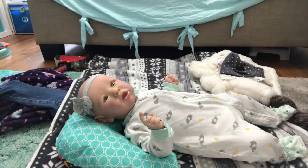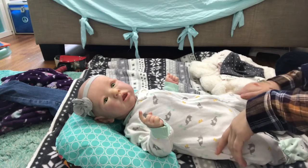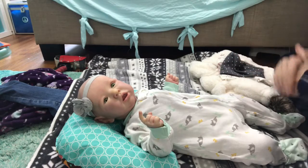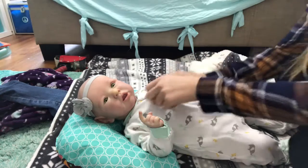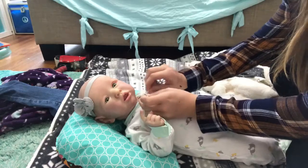Hi everyone, welcome to my channel. So today we're going to change Ryan and I have some goodies to share with you guys. If you saw my last video, you will know that I was waiting on some goodies. So I'm going to go ahead and change her first out of this giraffe sleeper that I got in my last video for her.